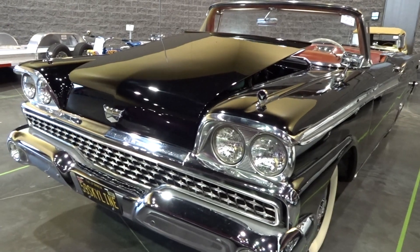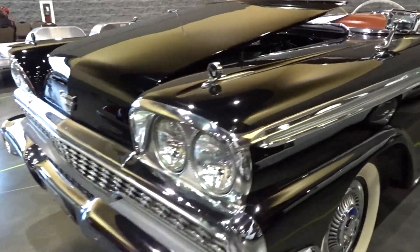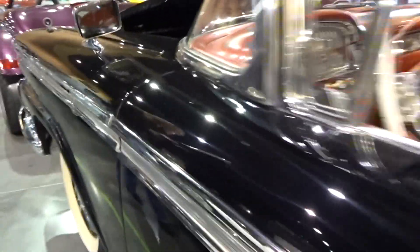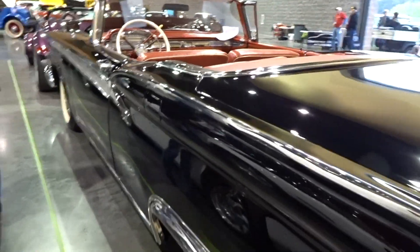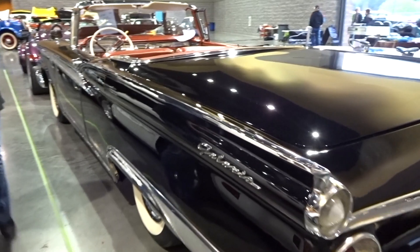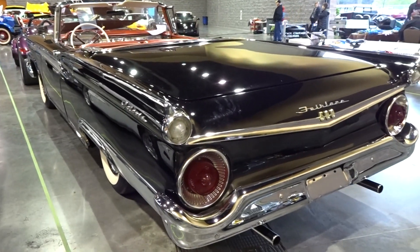Today we're going to take a look at a 1959 Ford Fairlane 500 Galaxie convertible in black. The Ford Galaxie was not a model yet in 1959 — with the Fairlane, the term Galaxie is just a particular style of Fairlane. The Galaxie model of Fairlane was introduced in 1955 and it is the top trim level for the Fairlane. It comes with a 352 cubic inch engine, and 1959 was the very last year for the second generation of the Ford Fairlane.